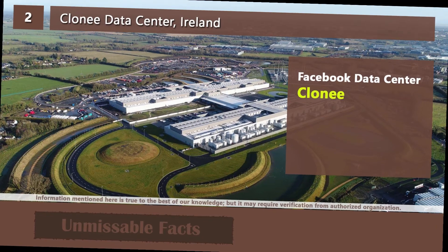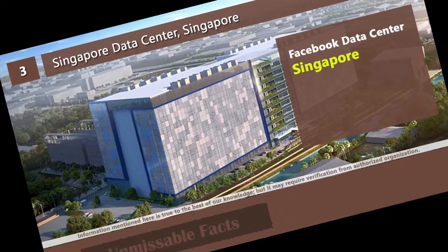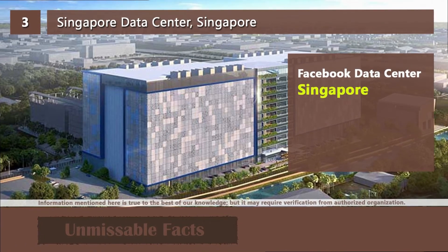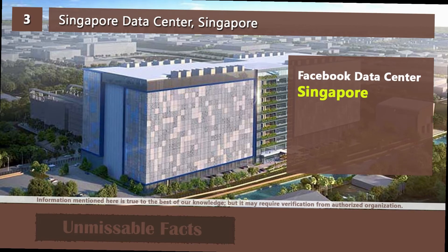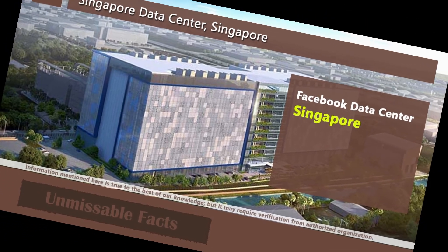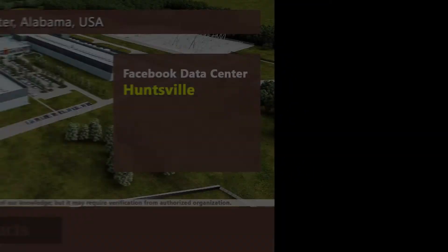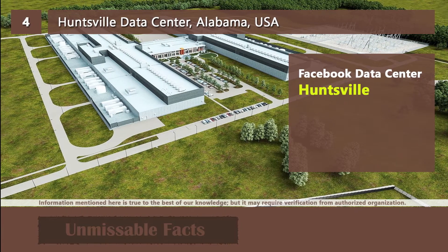The third Facebook data center outside the USA is the Singapore data center. If you see its design, it is quite tall and different from other data centers. Otherwise, you will find the design of Facebook data centers quite similar among all locations. Now let's move into the USA, which has 13 Facebook data centers operational or under construction.